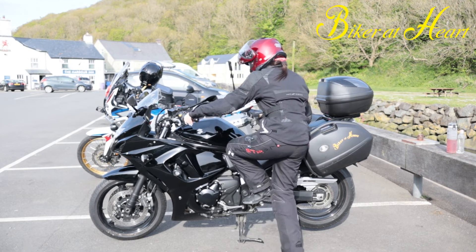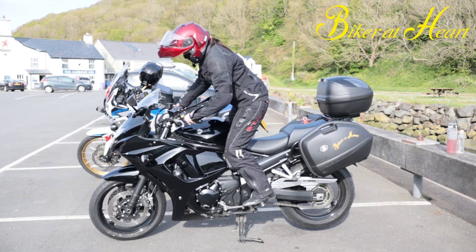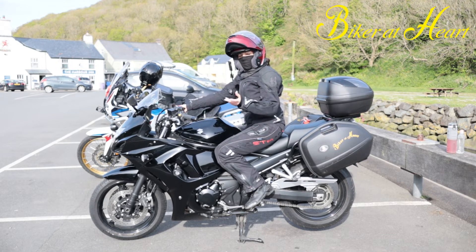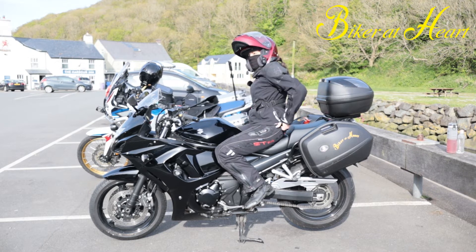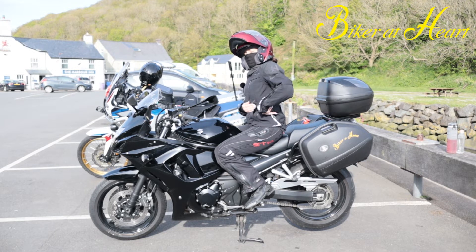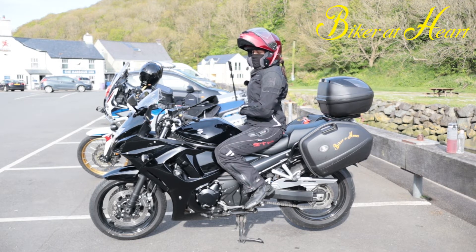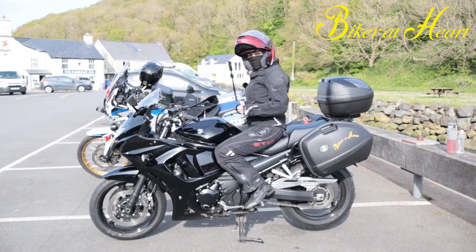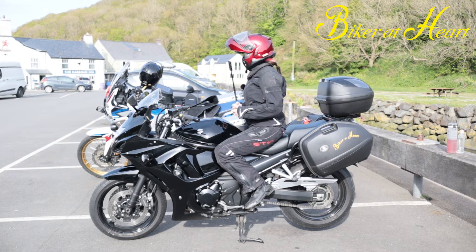So let me just get on my bike and show you. Alright, so this is me — I'm fairly normal size, five foot three. I'm wearing the jacket in a small and it has these elasticated straps on the waist to pull it in, just if you are rather small or slim.